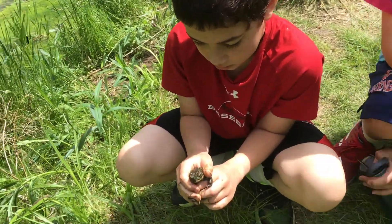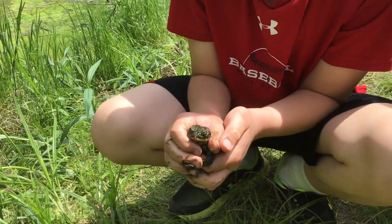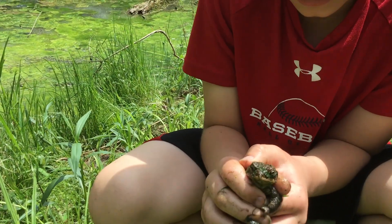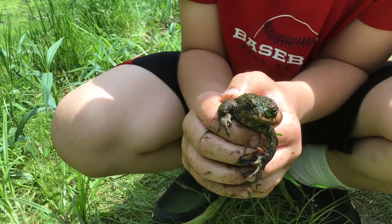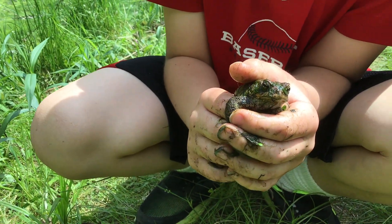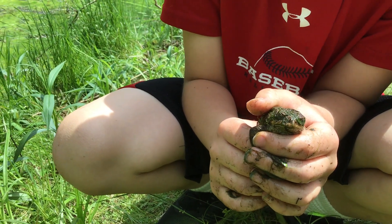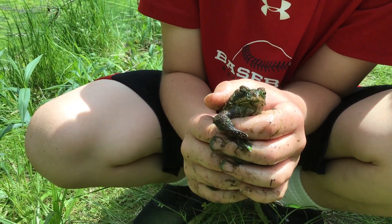Wow, so Tyler actually managed to catch one. His sit and wait strategy didn't work too well — he waited too long. Look, he's making a call. He's calling and saying, 'Here I am, help me.' He's still trying to call for the females.